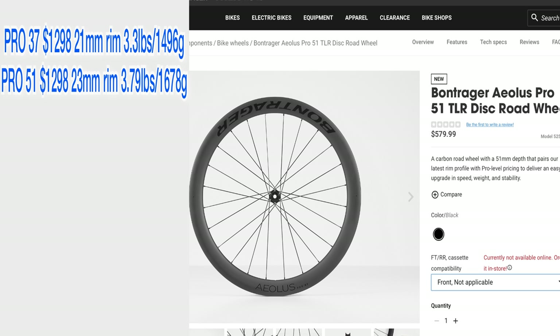The wheels I ended up getting are the Pro 51s, which are lower tier than the RSL models. These are 51-millimeter deep wheels, and Trek advertises them as the best all-around wheel set. Compared to the more expensive RSL version, the Pro 51s have a combined weight of 3.79 pounds, while the RSL 51 comes in at 3.10 pounds.